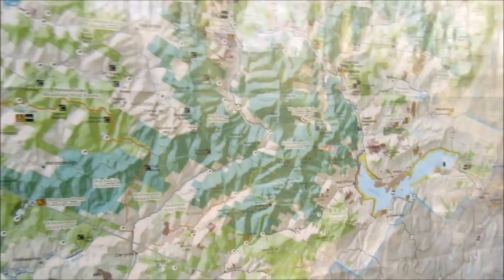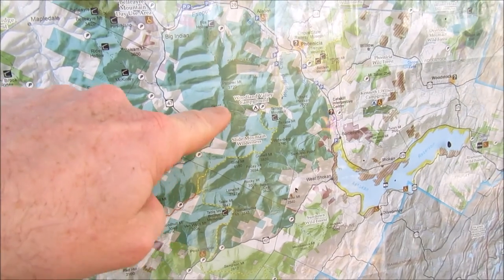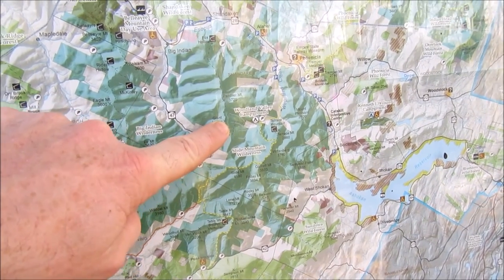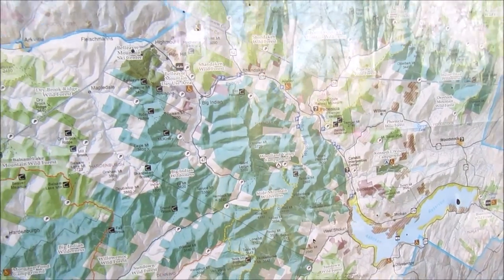Just parked right there. Going to be walking up to Giant's Ledge there and then on over to Panther Mountain, and then kind of the same way back.